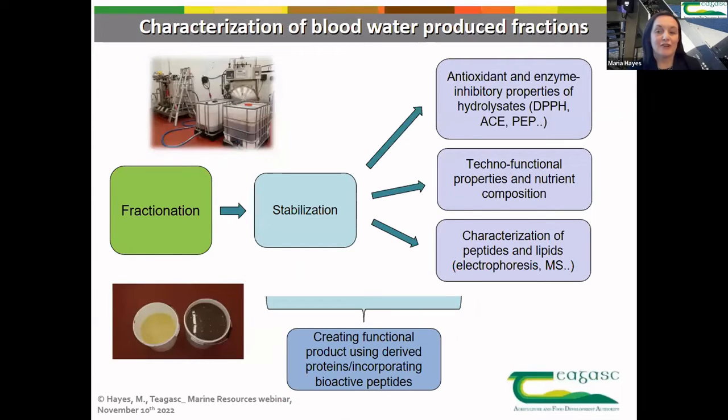Following our schematic in the lab, we tried to upscale to what we call pilot scale — though really a very small pilot scale. This involved fractionation of the blood waters, stabilization, and then characterization of what resulted from our fractionation processes for bioactives. You can see here an example of the permeate and the retentate — the protein fractions — recovered following our fractionation process.